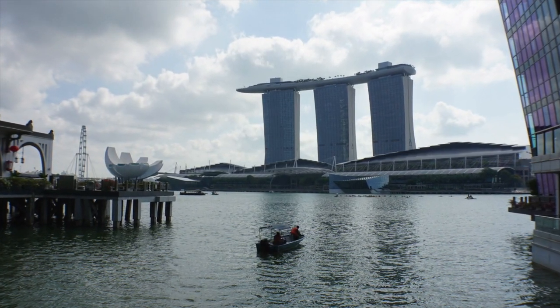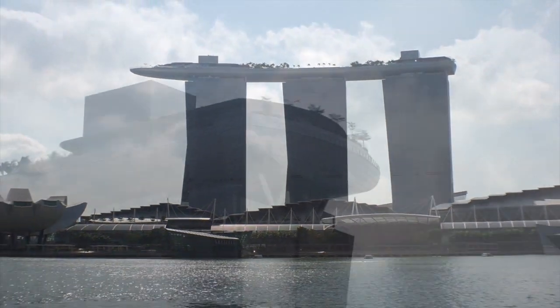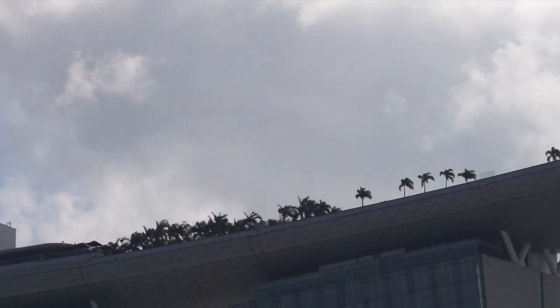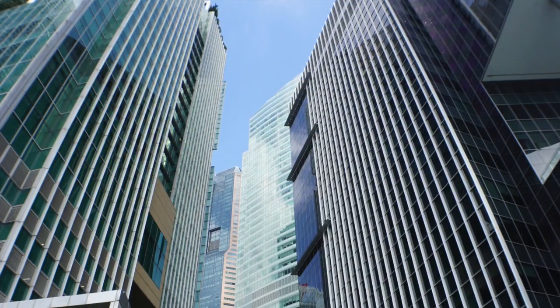This is the Marina Bay Sands Hotel — it's the big iconic hotel. Three 57-story hotel towers, and it's got this big delta wing on top that has an infinity pool, several restaurants, and an observation deck.